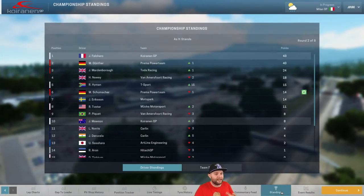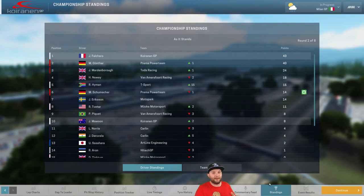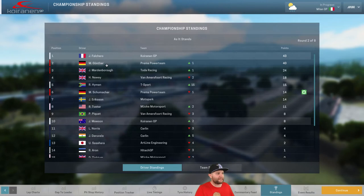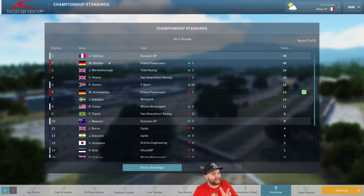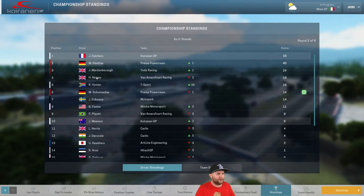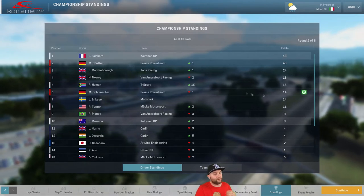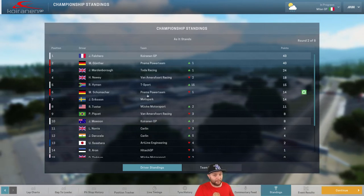Looking at the standings: Falcaro is still leading the championship on 43 points, closely followed by Maximilian Gunther who won this race. Mardenbrough is on 24 points in third. Mawson is in 10th — he's moved up two spots with about eight points, which is quite promising. In the team championship, we've moved up to second — only three points behind Prima Power Team. Van Amersfoort were leading the championship coming in but didn't score any points — Pedro Piquet crashed and Harrison Newey had a very poor race.